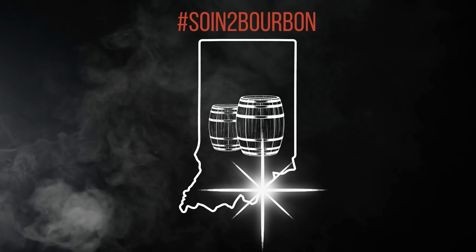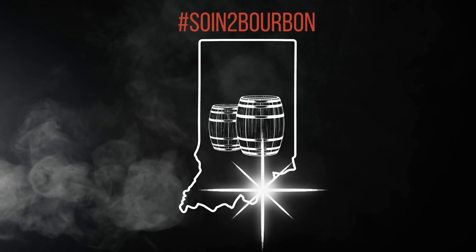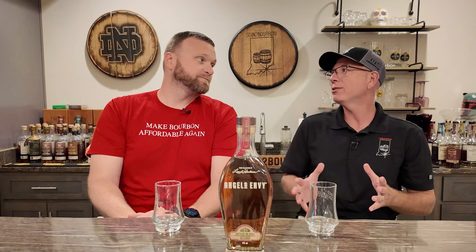Tonight we have an exciting offering from Angel's Envy. It is their Bottled in Bond. Charlie, there's something special about this bottle. Why don't you let them know what that is?